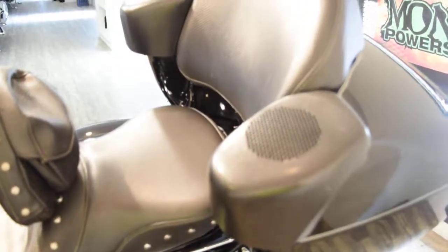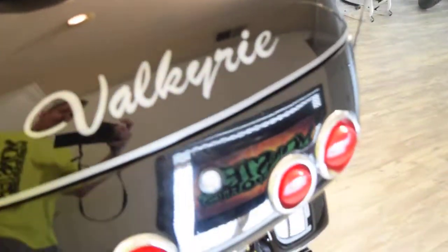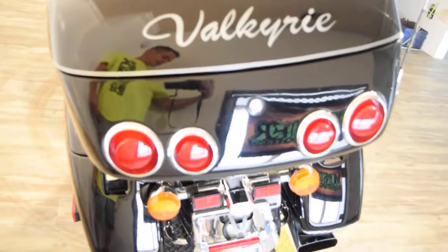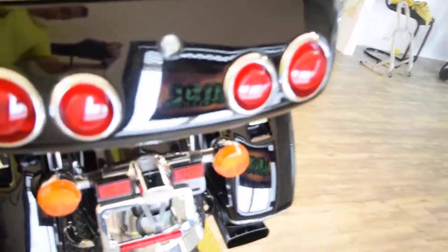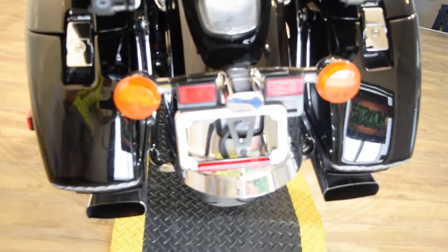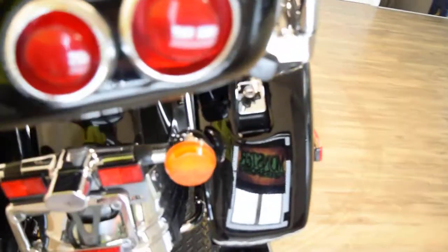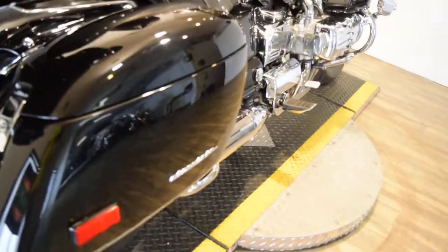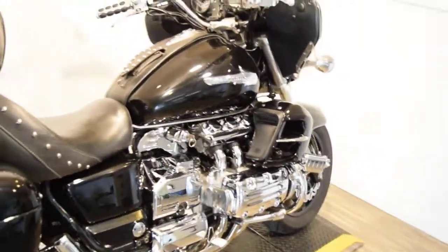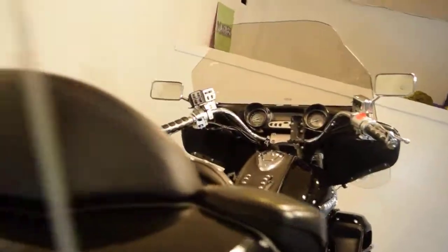If you want to see more pictures of this bike, find out financing information and price, you can go to monsterpowersport.com. You can call us at 847-526-0500, or come check us out in person at 315 North Rand Road in Wauconda, Illinois. We're about 45 minutes north of Chicago, and we've got about 300 bikes in stock.